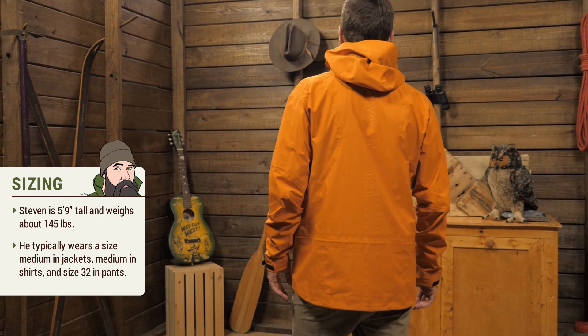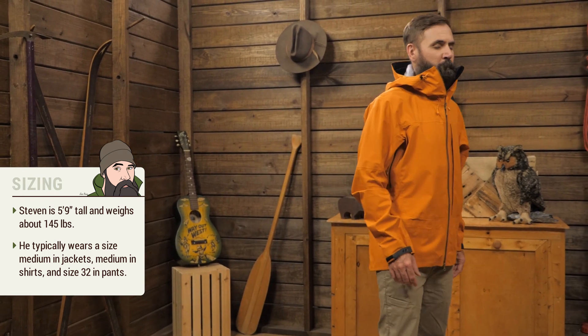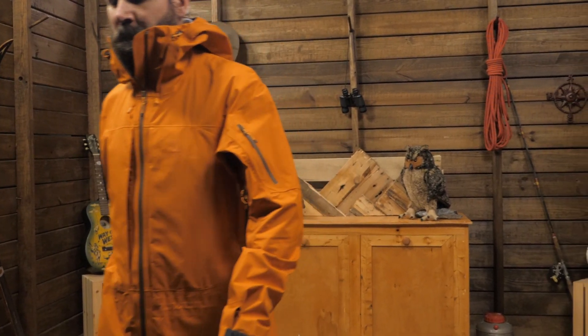I'm wearing a medium and I've got plenty of room for layering underneath the jacket. A great do-it-all option for outdoor adventures — it's the Black Yak Men's Haryana Jacket.